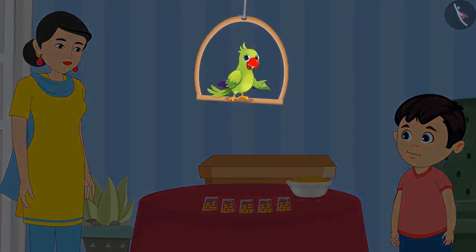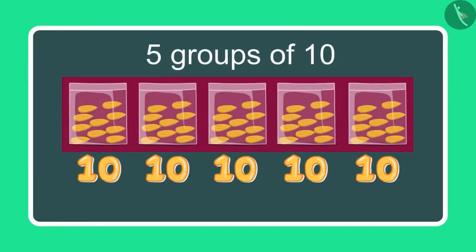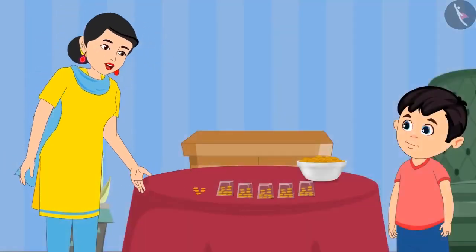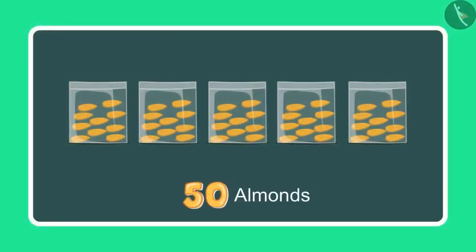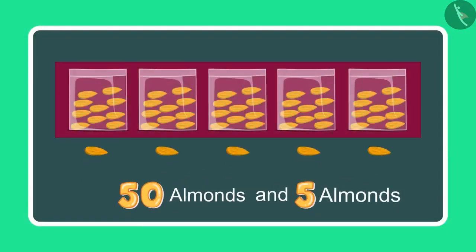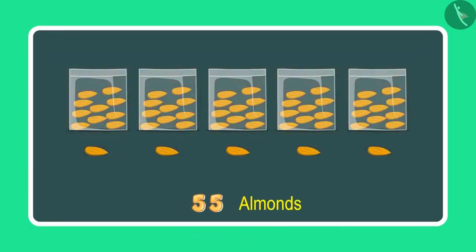Children, can you tell me how many pouches of almonds Jhotu has made? Mummy, I have made 5 pouches with 10 almonds in each, so it comes to 50 almonds. Now take 5 more almonds and count these as well. So earlier I had 50 almonds and 5 more: 51, 52, 53, 54 and 55. It means 55 almonds.